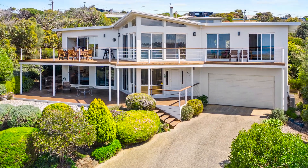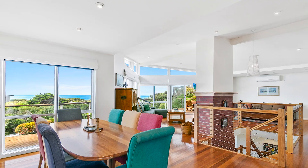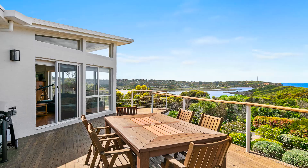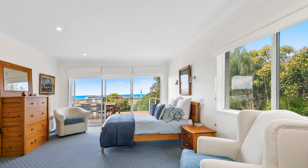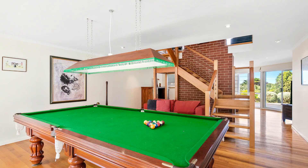The house itself is a substantial four bedroom, three bathroom property, with big open plan living areas, plus two massive decks on both levels. Because it faces east, they're sheltered and can be used all year round. It really is a superb property.